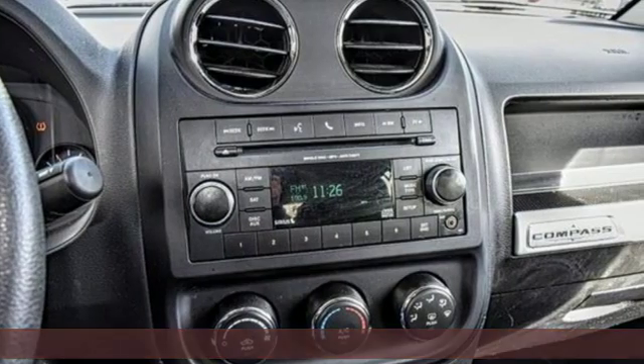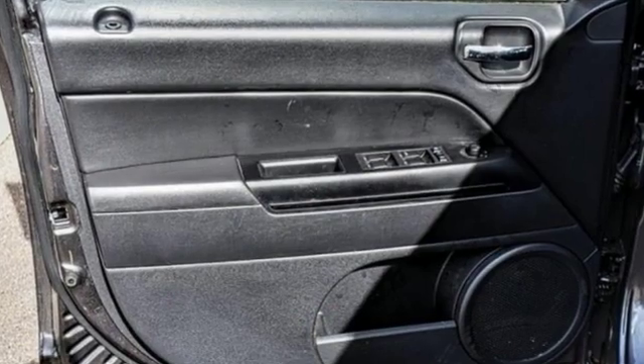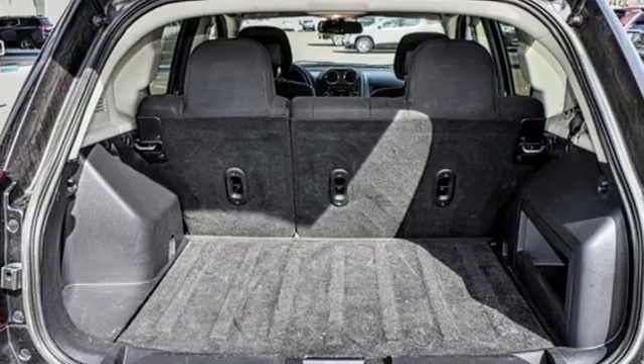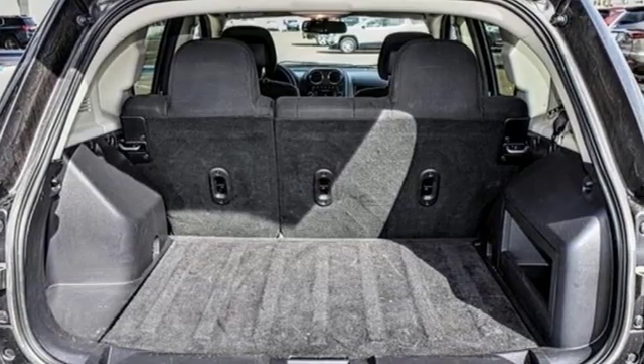It's well equipped with the features you need: streaming audio, power heated mirrors, manual tilting steering column, auto dimming rear view mirror, and wireless phone connectivity.